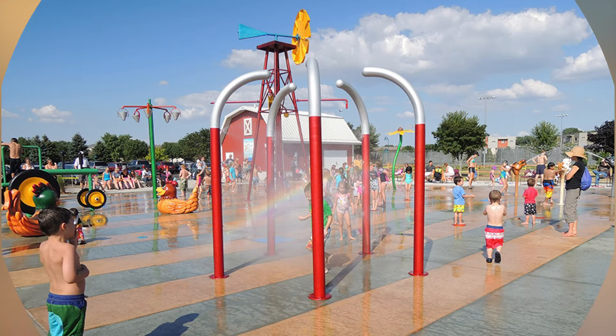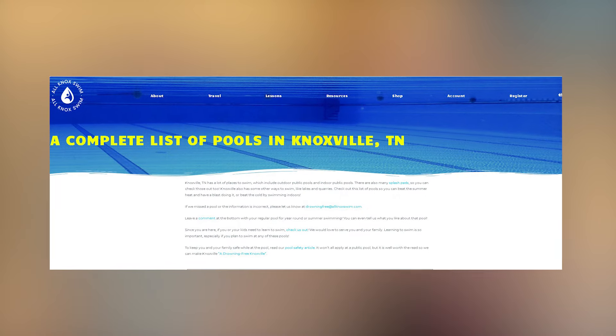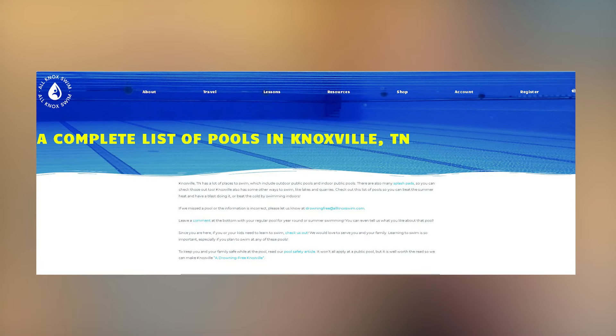For splash pads, there's one at Market Square and at McPhee Park. You also have community pools and the YMCA. There's actually a website — allknoxswim.com — that has all the community pool information. Check the links below.